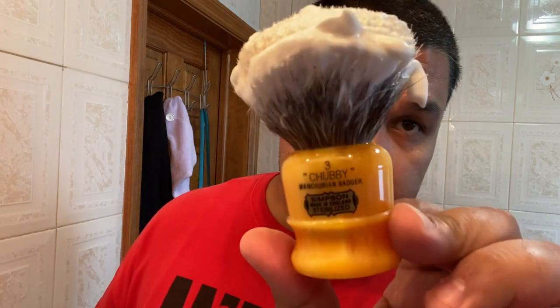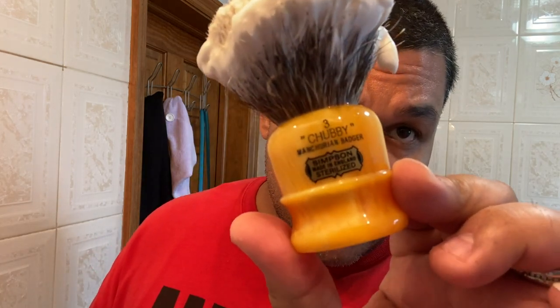This just happens to be one of the best smelling soaps ever. I think that should be more than enough soap — you can never go wrong overloading a little bit. So today I'm using a Simpsons Chubby 3 in Manchurian Badger.